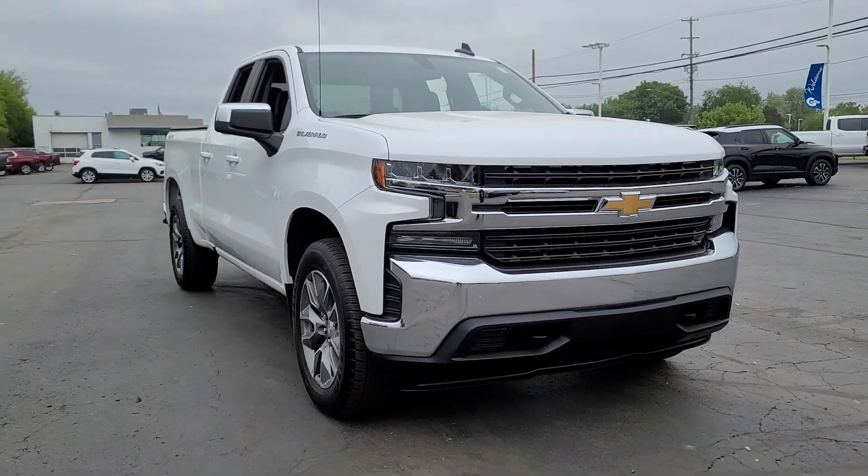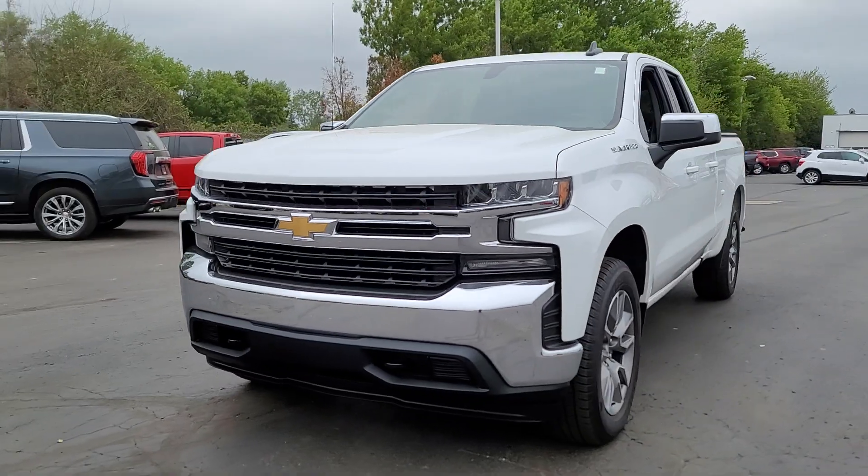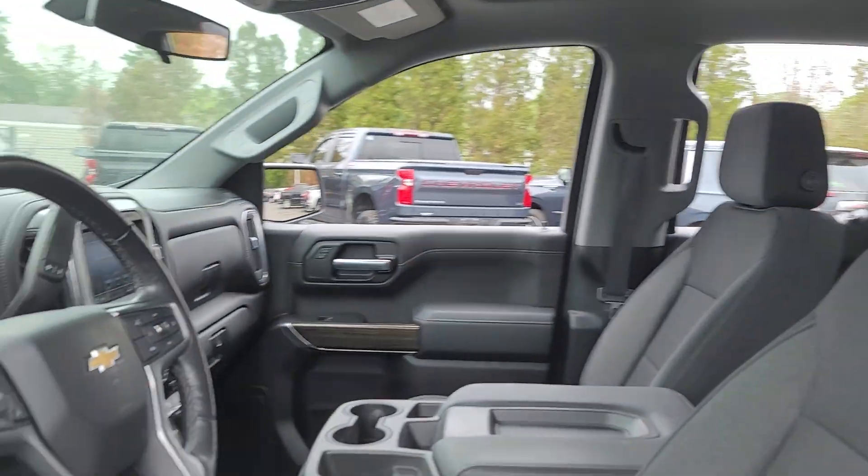Get a feel for the 2020 Chevrolet Silverado 1500. With less than 20,000 miles on the odometer, this vehicle stands out from the rest.